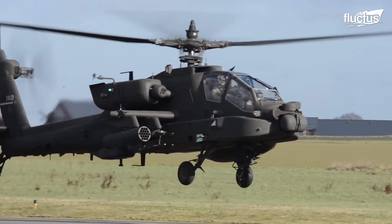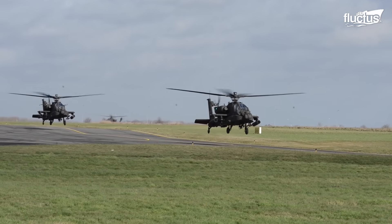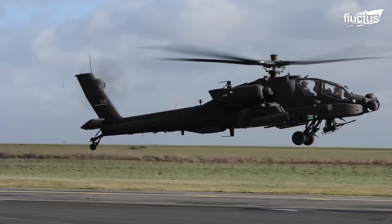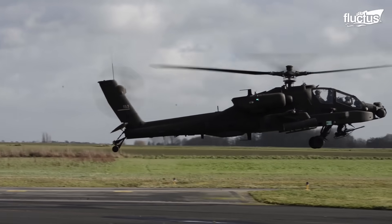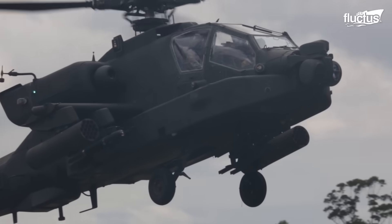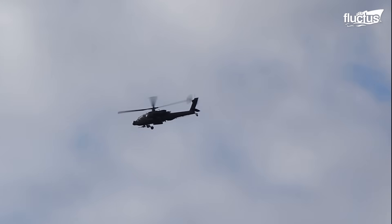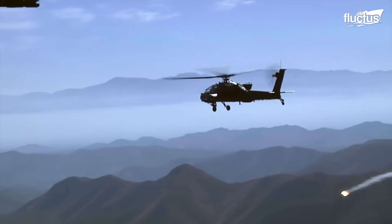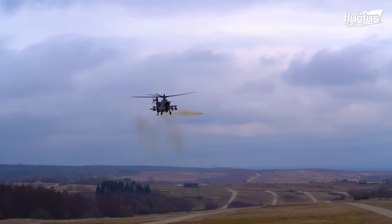This twin-engine whirlybird was developed in the 1970s to replace aging AH-1 Cobra attack helicopters. The AH-64 was initially designed to perform various roles; however, the final design was optimized to execute air-to-ground missions with a primary focus on long-range precision strikes against armored targets.